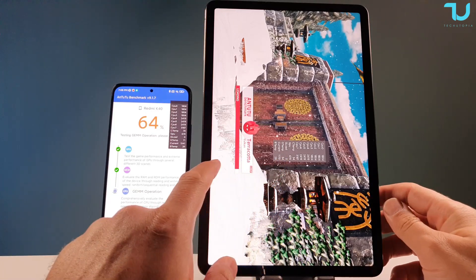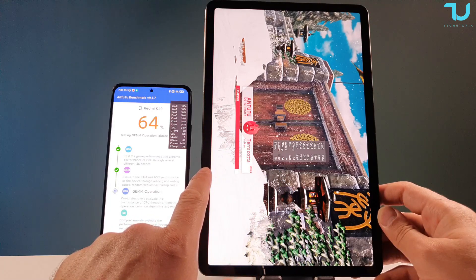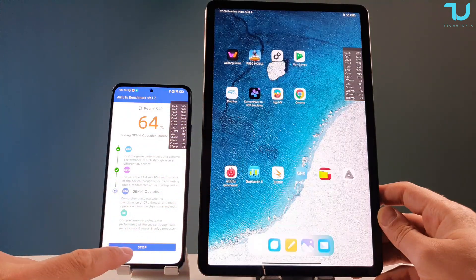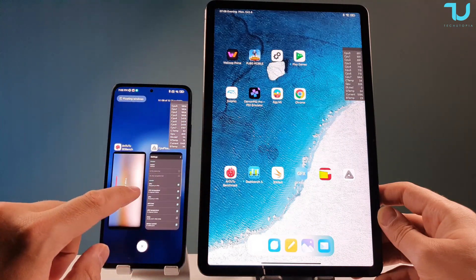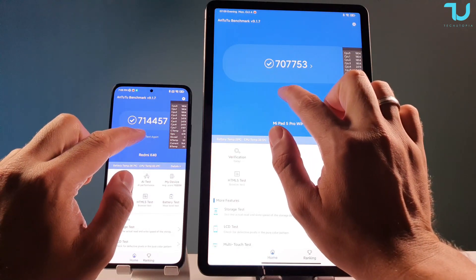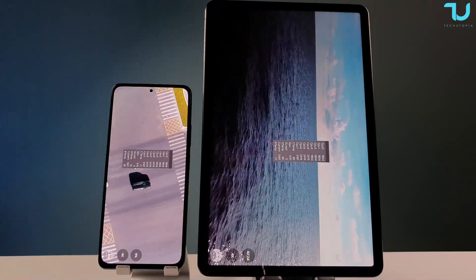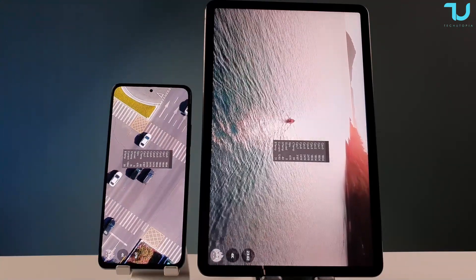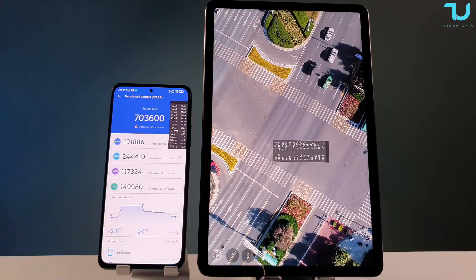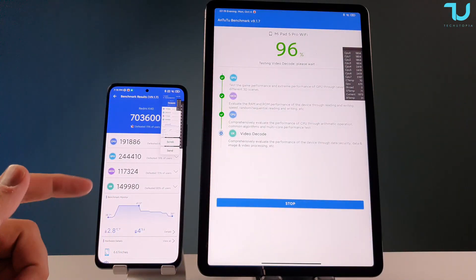The Mi Pad 5 Pro cut off mid-test again. I've had this happen a few times. Rerunning both devices again. Notice the temperature started dropping on the Mi Pad 5 Pro between runs, so it's not entirely fair. On the third run: battery temperature on the Poco F3 is 39 degrees versus 31 degrees on the Mi Pad 5 Pro — a big difference. Poco F3 finished with CPU temperature 45–46 degrees, battery temperature 38.